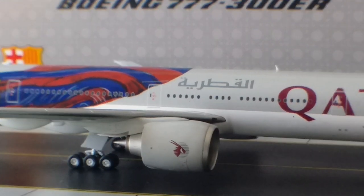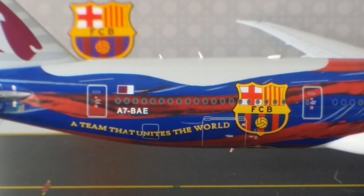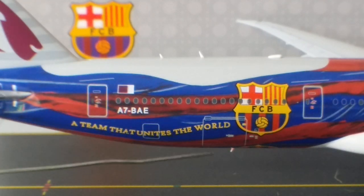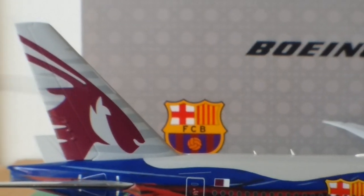Looking at the raked wingtips on the starboard side, you can see the green navigation light and the strobe light on the edge of the raked wingtip. At the back of the aircraft on the starboard side you can see the Barça flag draped across the rear part of the fuselage, the FCB football club Barcelona crest emblem, the slogan 'A Team That Unites the World,' the registration number, the Qatari flag, the rear cargo container door, the bulk bin door, and the Qatar logo on the tail.